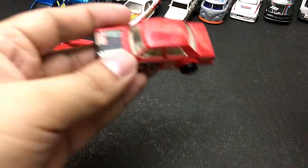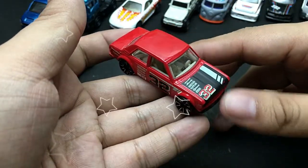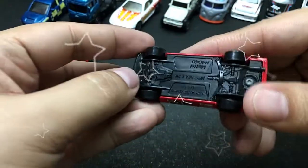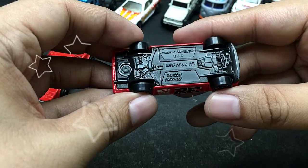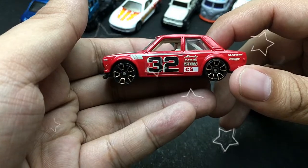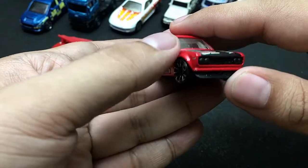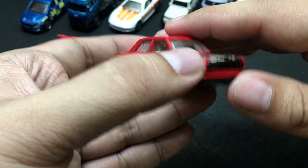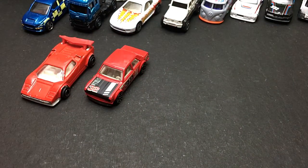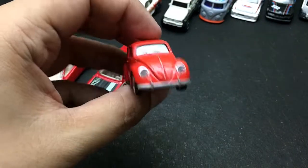The next one — can you guess from what manufacturer this is? This is from Hot Wheels, and this is their Datsun 510. Cool-looking Datsun. The car is almost mint, except for some tiny paint chips right there.